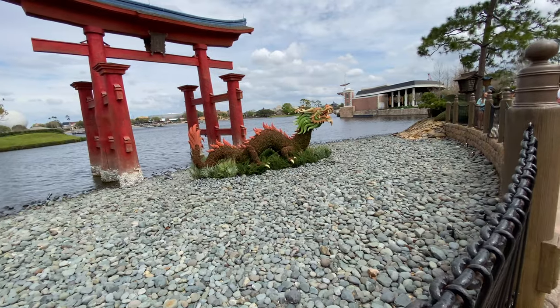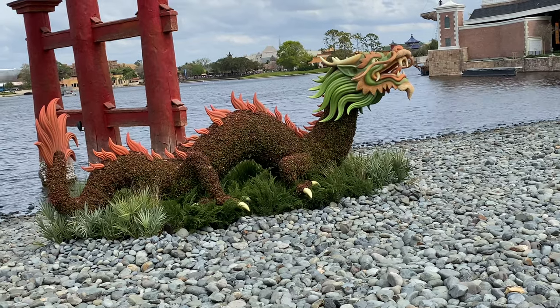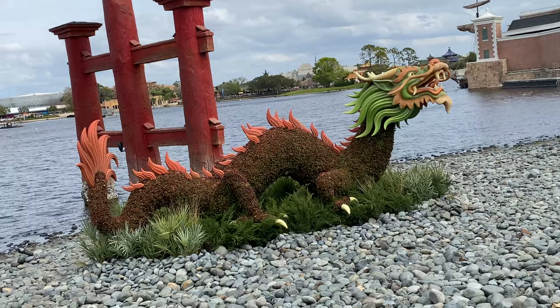So right over in China they actually have a really cool topiary dragon — that is literally awesome. And he's not even in the water; even crazier, he's on land.